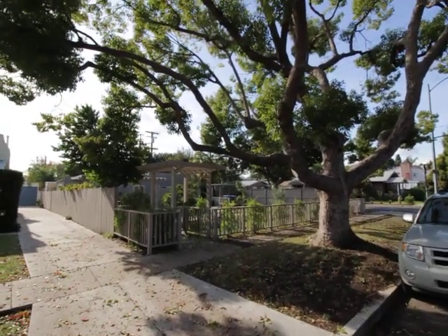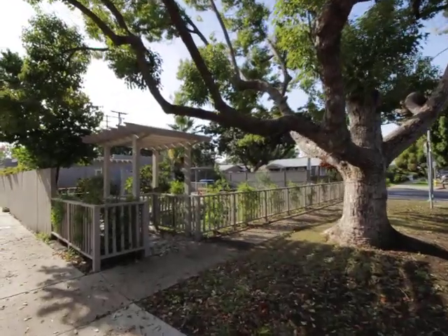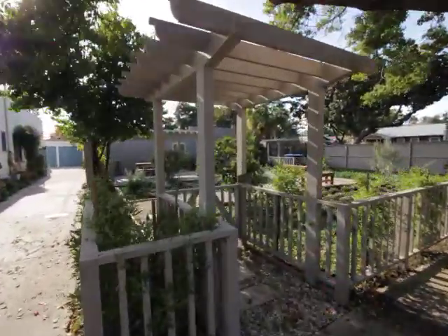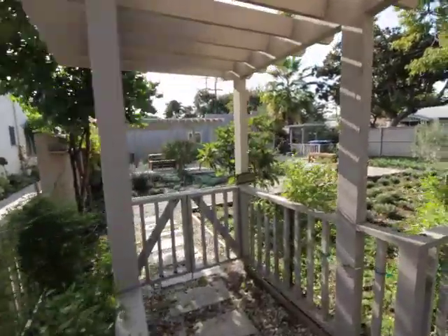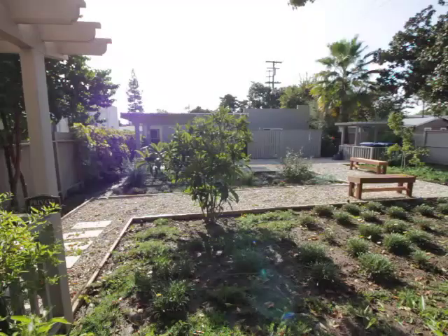Hello, you are watching a video tour of a one-bedroom, one-bathroom stand-alone cottage located in Culver City on Braddock Drive, and the cross street is La Salle Avenue.